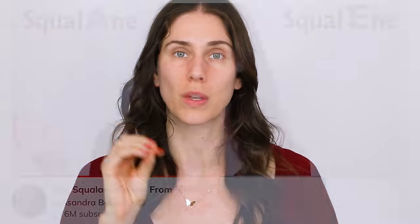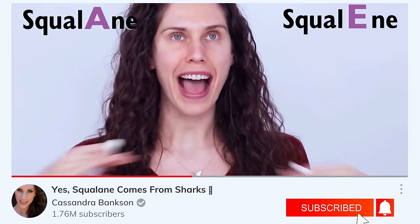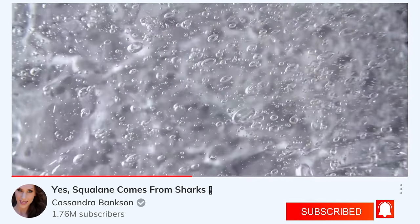If you're confused about what squalane is, we've done an entire video on the difference between squalane and squalene. And when I tell you I am squalaning away from this one, I cannot make that more clear.